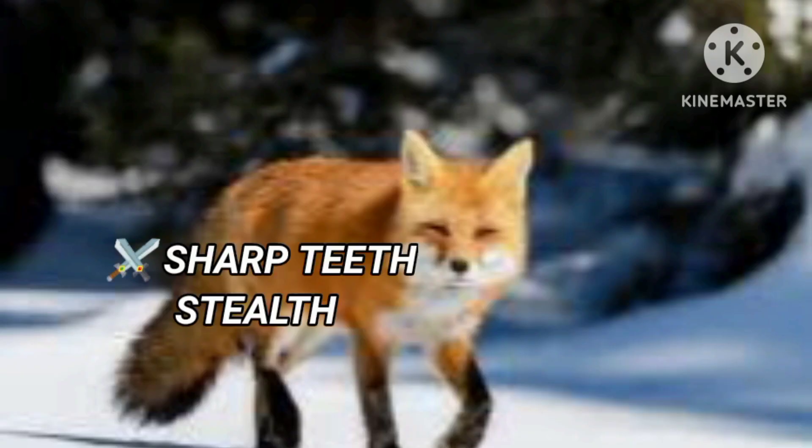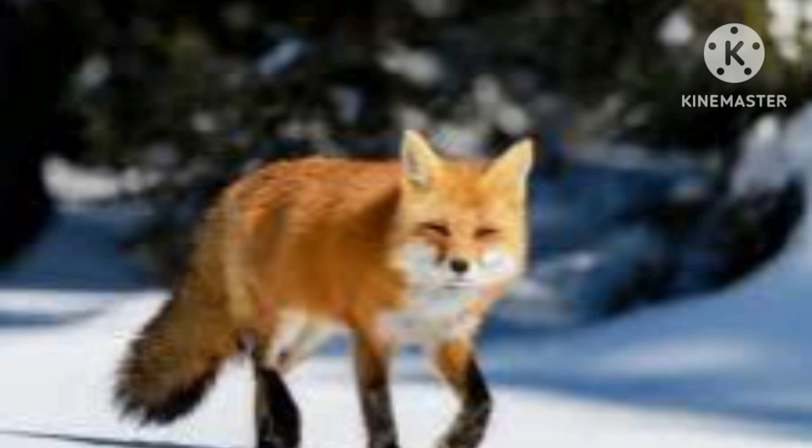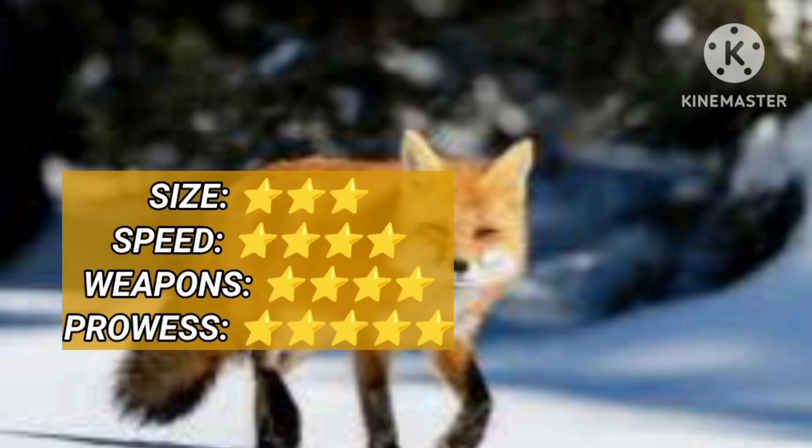The Red Fox is 26 inches long and weighs 6 kg. A fox can reach speeds of 70 km per hour. Its sharp teeth can tear apart prey. The Red Fox is a clever and smart hunter.